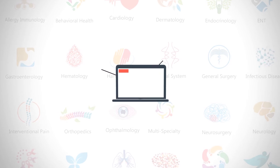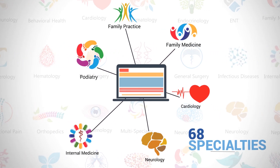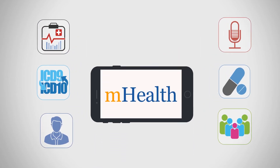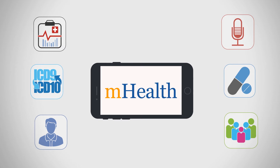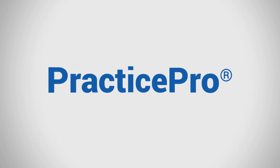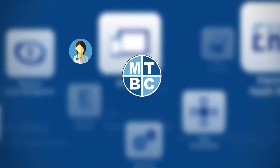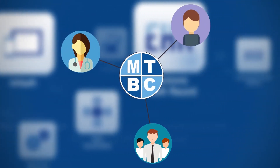We have templates for over 68 specialties to get you started right away. MTBC's top-rated M Health suite of smart apps allows you to further extend the functionality of our PracticePro platform. MTBC's PracticePro offers a state-of-the-art, integrated, and seamless experience for providers, patients, and all stakeholders.